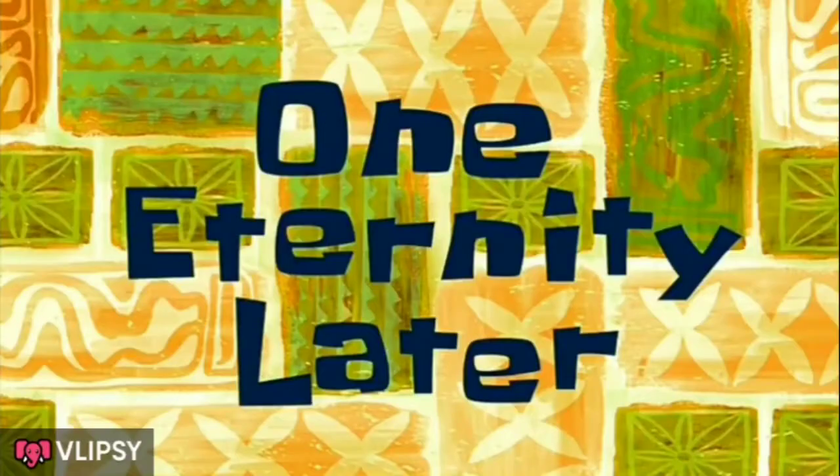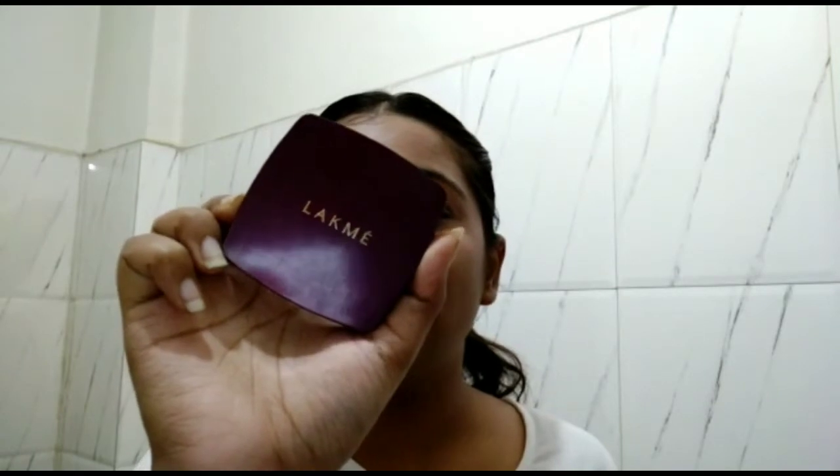One eternity later — I'm done with my blending! Now I'll be powdering my face using my compact in the shade Natural Marble. I'll be powdering with the same beauty blender instead of a brush. Take the pointed edge of the beauty blender, tap it on the compact, and spread it under your eyes. You need to powder your under eyes so that sweat is absorbed and your makeup stays put.